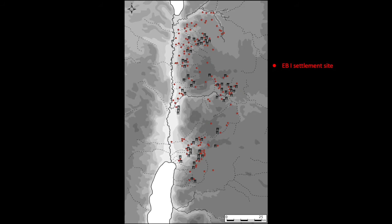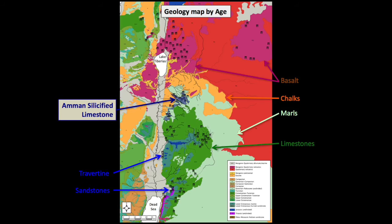But the situation is a little more complex: while dolmen fields are always found near EB1 settlement sites, not all EB1 settlement sites are found near dolmens. To explain that, we need to look at the role of geology.